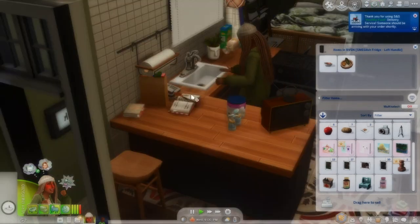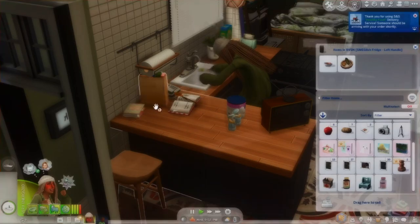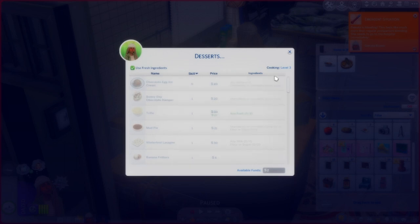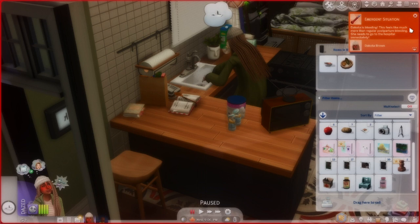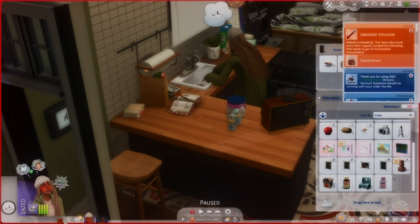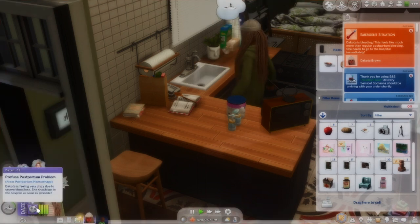She does like to bake so I might have her make a baked good. Oh girl, she's got no money. Emergency situation — Dakota is bleeding! This feels like so much more than regular postpartum bleeding — she needs to go to the hospital immediately. Oh my god! Dakota, go to the hospital! I can't have you die, your kid was just born! I'm freaking out, I can't have my girl die!